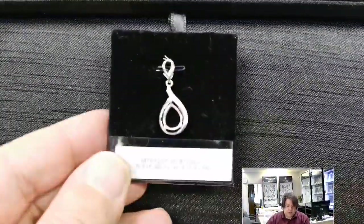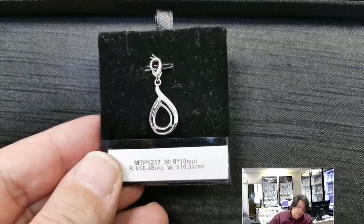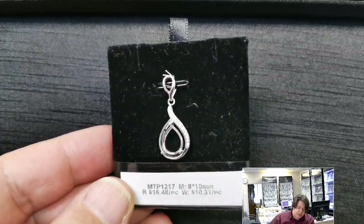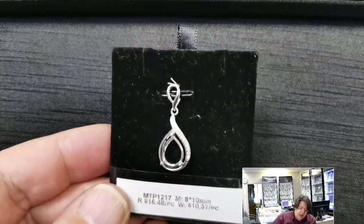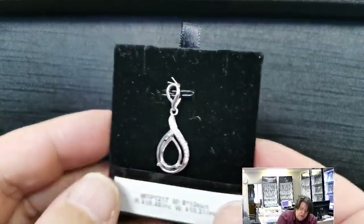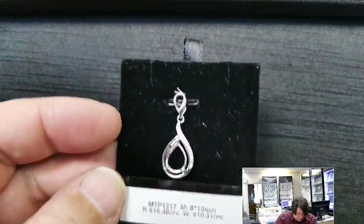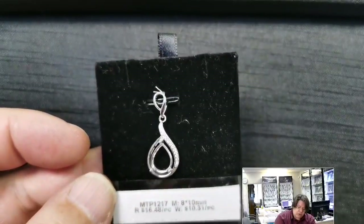MTP 1217 for an 8x10 millimeter pear-shaped cab or cut stone. Retail price $16.48, wholesale $10.31. Nice big open bail, very three-dimensional, good-size basket, good-size prongs — any stone will fit beautifully. It's got a lovely sort of flame-ish motif with a row of cubic zirconias.